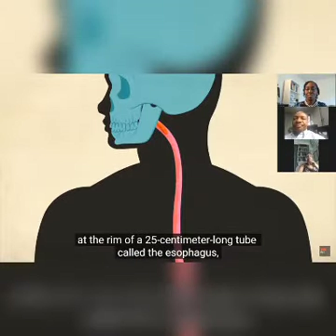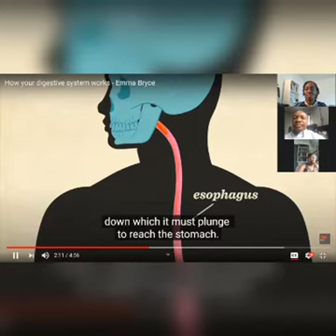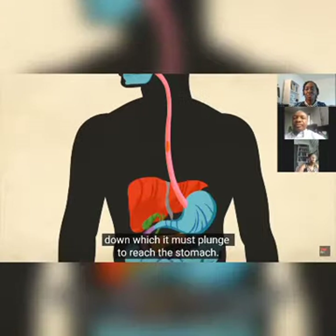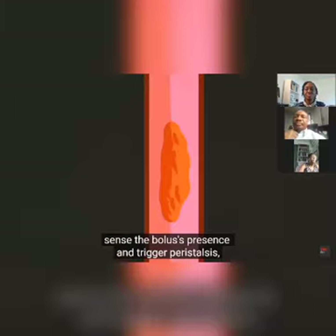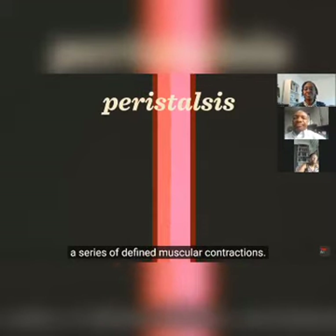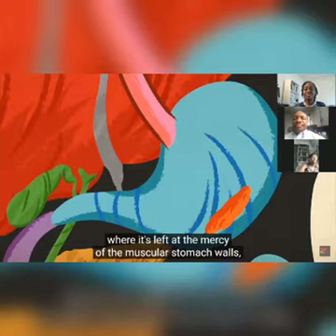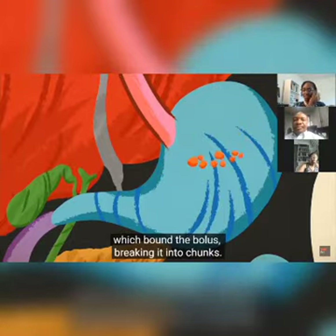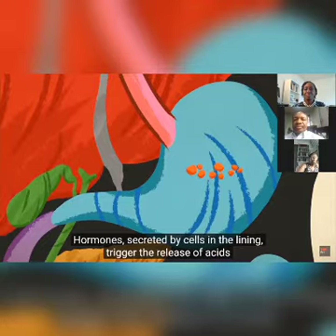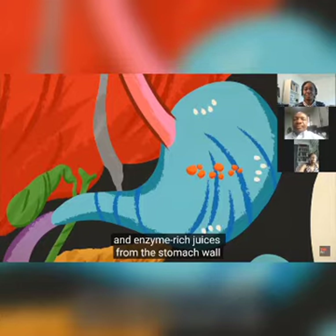Then your food finds itself at the rim of a 25-centimeter-long tube called the esophagus, down which it must plunge to reach the stomach. Nerves in the surrounding esophageal tissue sense the bolus's presence and trigger peristalsis — a series of muscular contractions that propel the food into the stomach, where the muscular stomach walls pound the bolus, breaking it into chunks.